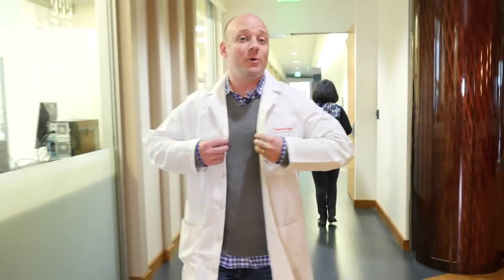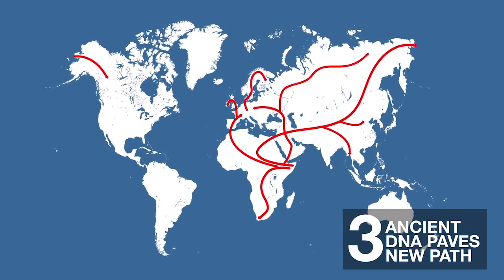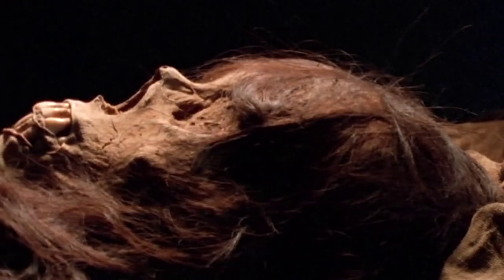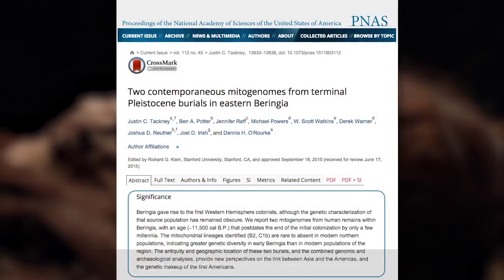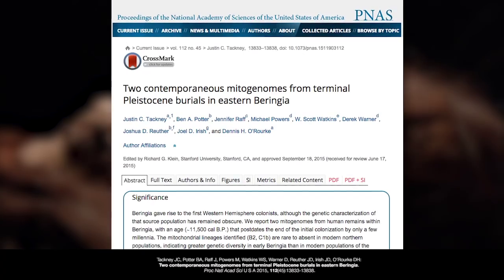And before we go any further, let's take a step back — almost 11,000 years ago, almost as far back as the last Ice Age. There are often controversies around human migration and the periods during which they occurred. Scientists recently sequenced the mitochondrial DNA of two 11,500-year-old infant children buried in Beringia and found rare haplotypes that cannot be found in the current local population.